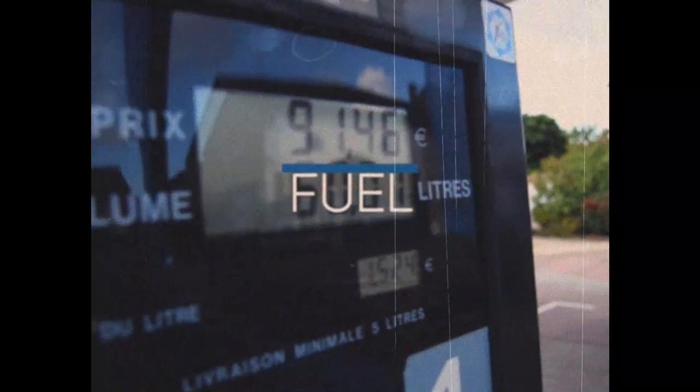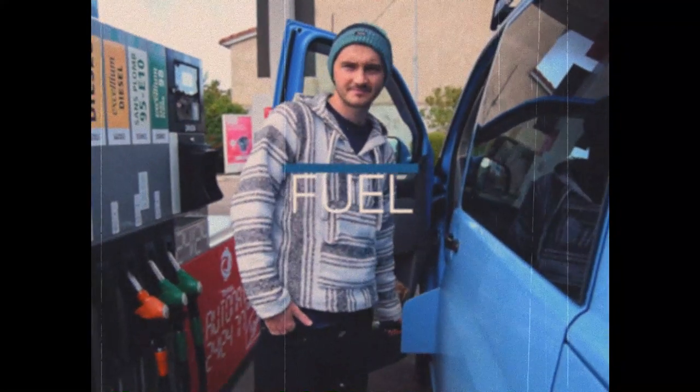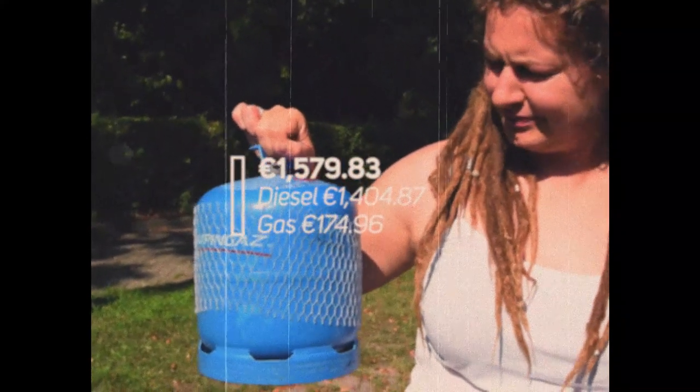Up next: fuel. Unsurprisingly, covering over 7,000 miles doesn't come cheap, and it's also our heat source. The total spend on fuel was €1,579 and 83 cents, which also includes our camping gas.